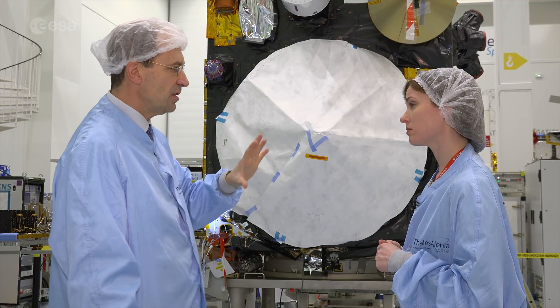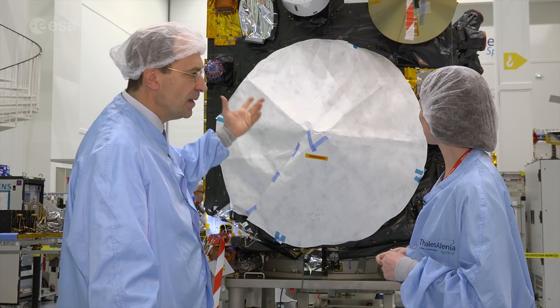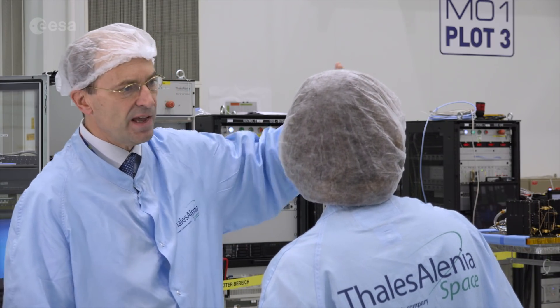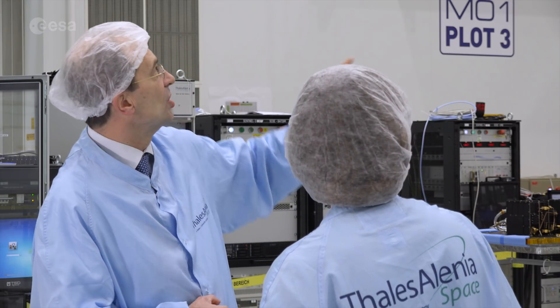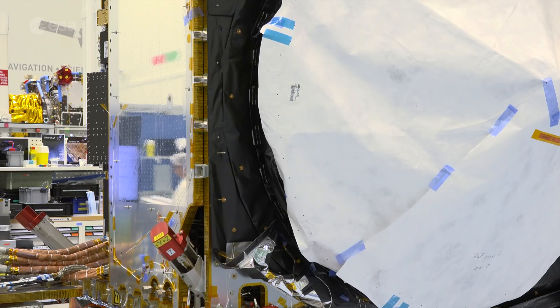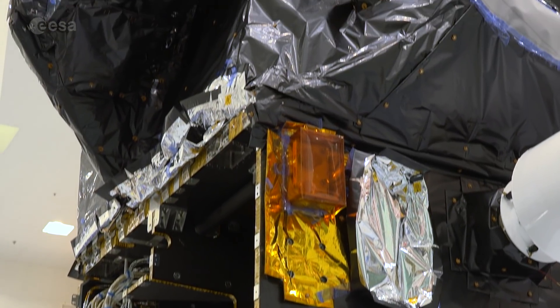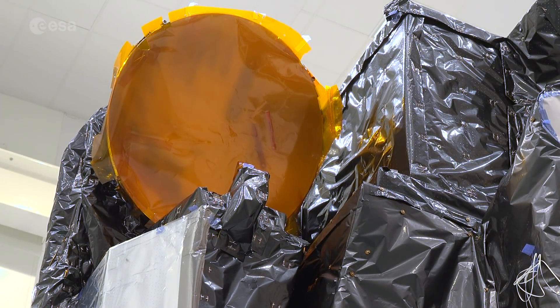Then we go to the topographic payload, which is made of three different components. One component is this big antenna, which is the altimeter. It's covered right now — in reality it will be a light grey surface. This big antenna is the altimeter, and it works in combination with the other antenna you see, which is a microwave radiometer. That one is only used to correct the information coming from the altimeter — to correct for water vapor, because water vapor is polluting the measurement done by the altimeter.